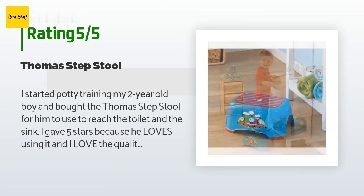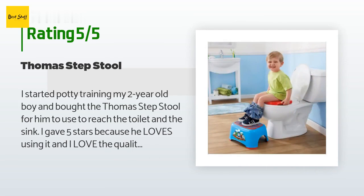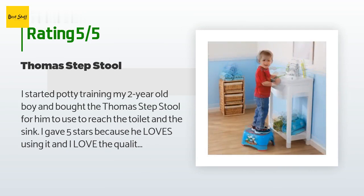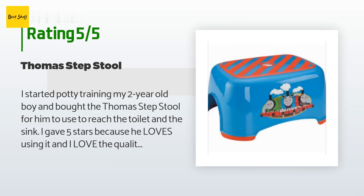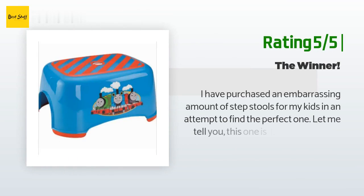A customer said: I started potty training my two-year-old boy and bought the Thomas step stool for him to reach the toilet and the sink. I gave five stars because he loves using it and I love the quality. I didn't expect the quality to be so good for the price. The plastic is very sturdy and durable, the slip-resistant surface does its job, and the rubber is of good quality. The design is really cute and durable enough not to chip or fade. I've washed it several times and I'm very satisfied. This will definitely last until my second baby starts potty training.